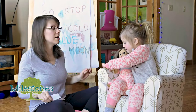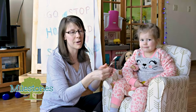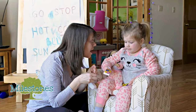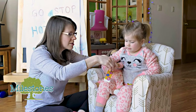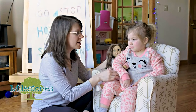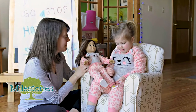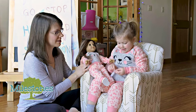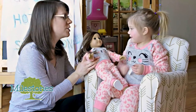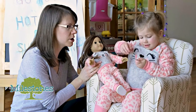We are going to use stickers, which is great for those fine motor skills that the occupational therapists love so much, and we are going to put them on Dolly's body parts so we can talk about labeling. Julia, can you get a sticker and put it on Dolly's cheek? Go for it. Nice! Okay Julia, can you get a sticker and put it on Dolly's knee? Do you know where her knee is?